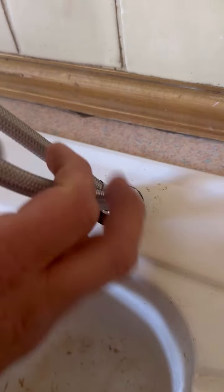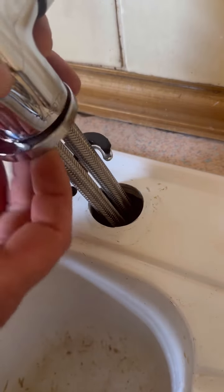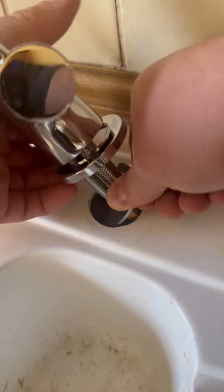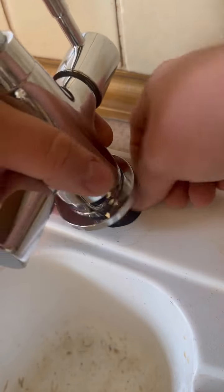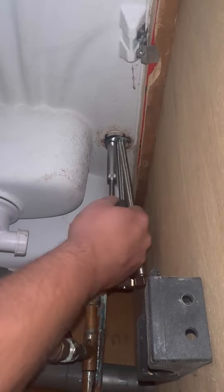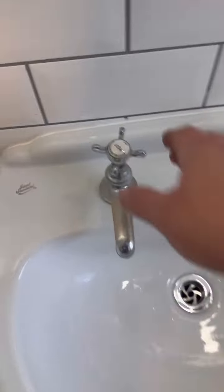I'm all happy now, belly's full. Anyway, what is this, a travel vlog? Let's go do some plumbing. Next job - we need to go do a set of basin taps, singing taps.